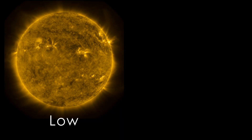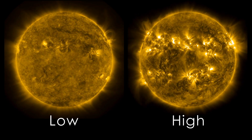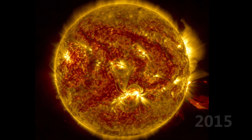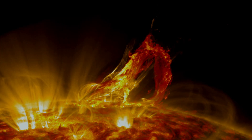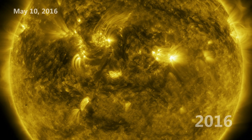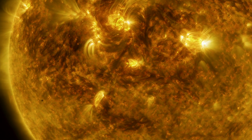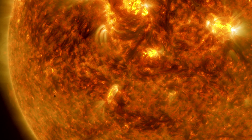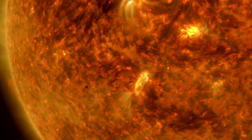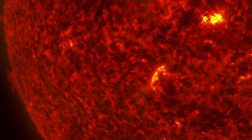The sun has a cycle of activity lasting an average of 11 years, called the solar cycle. 2015 marked the beginning of the decrease in this cycle, with fewer flares and eruptions. On May 10, 2016, SDO saw another transit, this time from Mercury. It looks much smaller, because not only is the planet smaller than Venus, it's also farther away from Earth, where SDO is orbiting at 22,000 miles above the surface in a geosynchronous orbit.